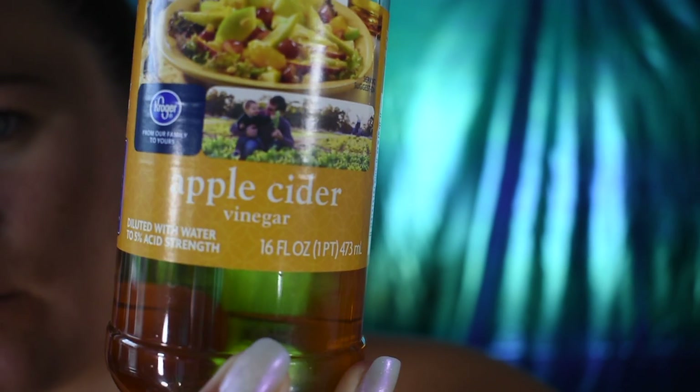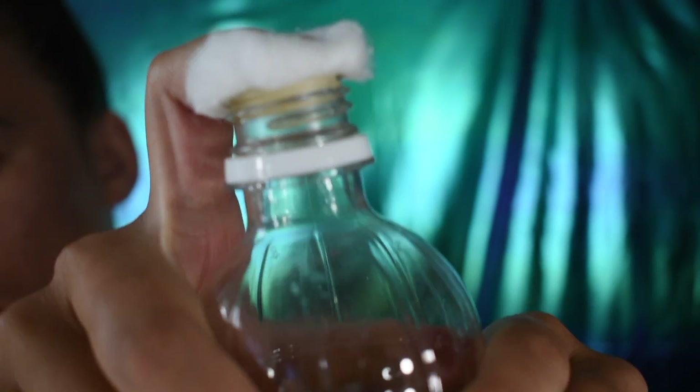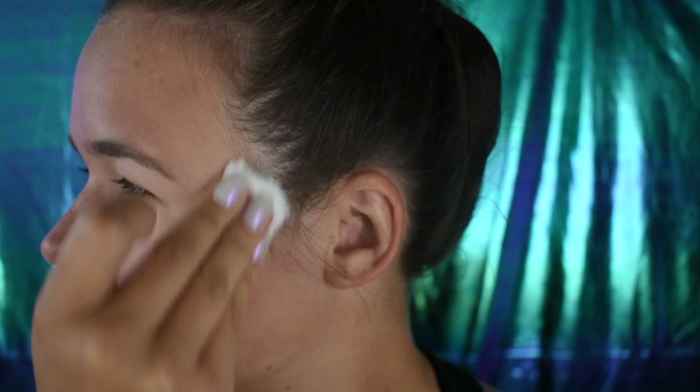Next up, I use apple cider vinegar as a toner. This stuff stinks — I hate it — but I just put some on a cotton ball and wipe it over my face like a regular toner. Beware, if it gets in a zit it stings a little bit, but this helps even out your skin, clear up some blemishes, and even out uneven color.